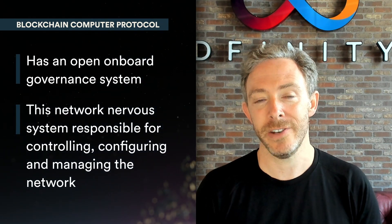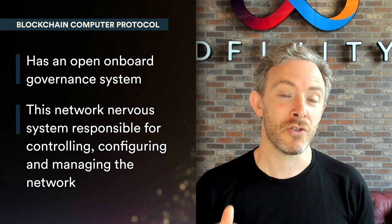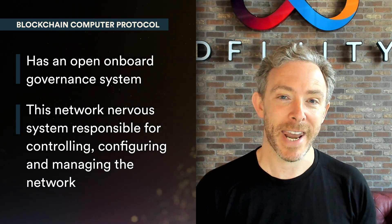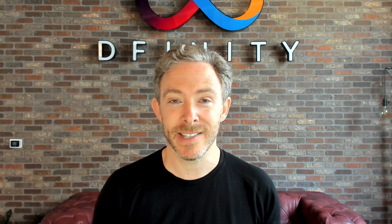That governance system is called the Network Nervous System. The Network Nervous System is responsible for controlling, configuring, and managing the network. The Internet Computer network is constructed from a hierarchy of building blocks. At the bottom you've got data centers, and you might imagine that in 10 years there are thousands of data centers in the Internet Computer network.